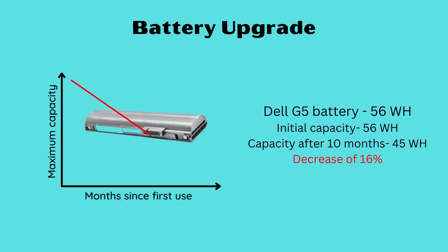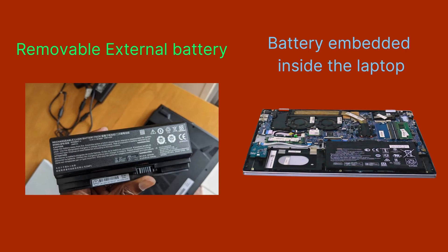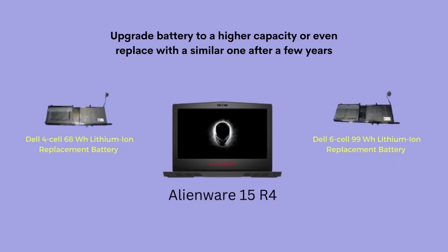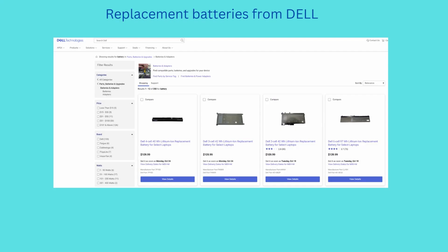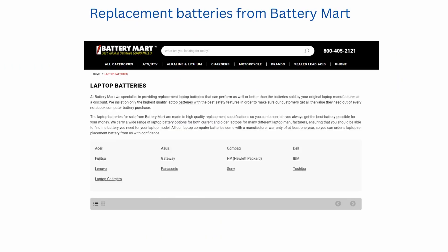The last upgrade we'll be talking about is upgrading your battery. Some older laptops come with removable batteries, a feature that is much less commonplace now. If your laptop has a lower capacity rated battery, it might be worth upgrading to a higher one. For example, a 68Wh battery can be upgraded to a 99Wh battery for an Alienware 15 R4 laptop. Just ensure that you buy a high-quality battery that is supported by your laptop and preferably shipped by the manufacturer.